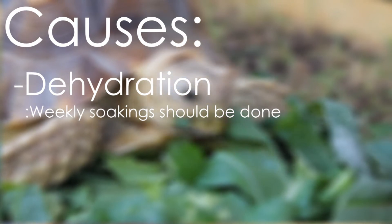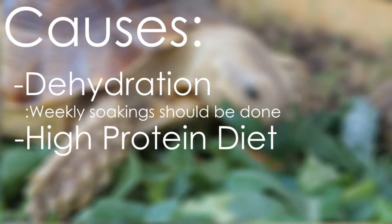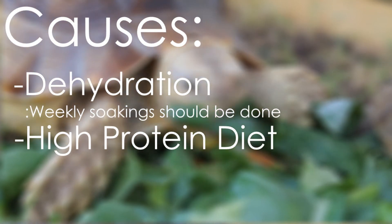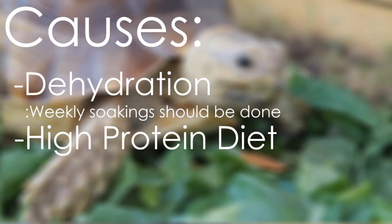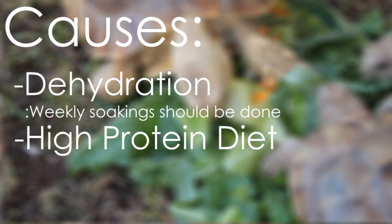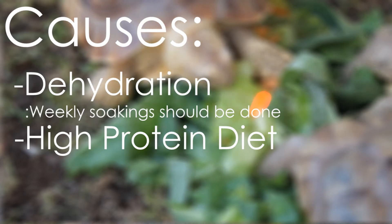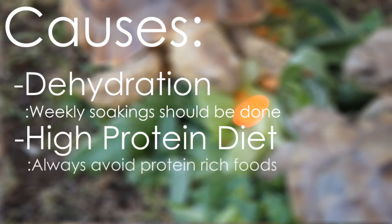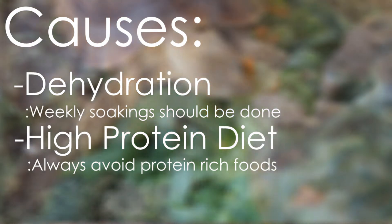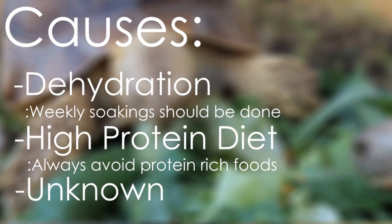Diet is also a factor. Tortoises do not need protein in their diet, and a lot of people think it's a good idea to feed them cat or dog food — that is a terrible idea. Bladder stones can be caused by high protein in their diet and dehydration, though the exact cause is unknown.